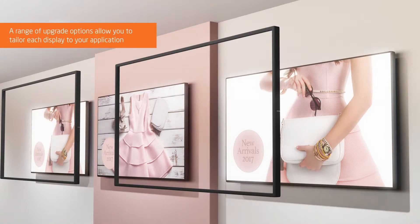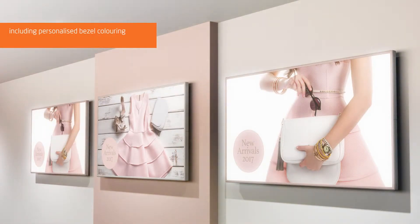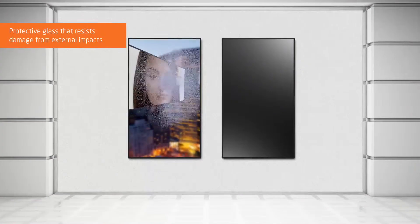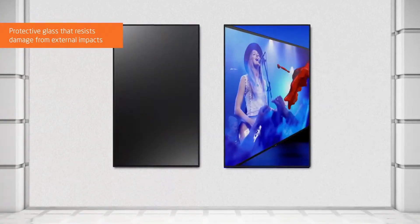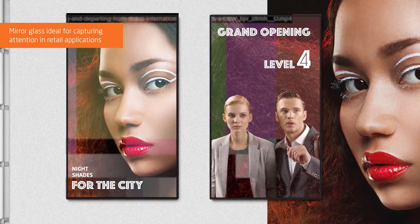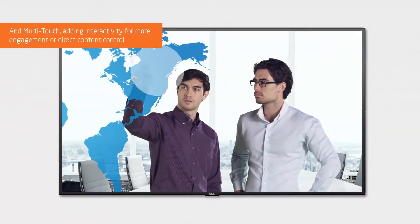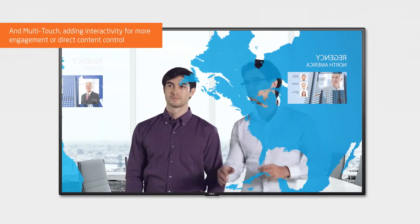A range of upgrade options allow you to tailor each display to your application, including personalised bezel colouring, protective glass that resists damage from external impacts, mirror glass ideal for capturing attention in retail applications, and multi-touch adding interactivity for more engagement or direct content control.